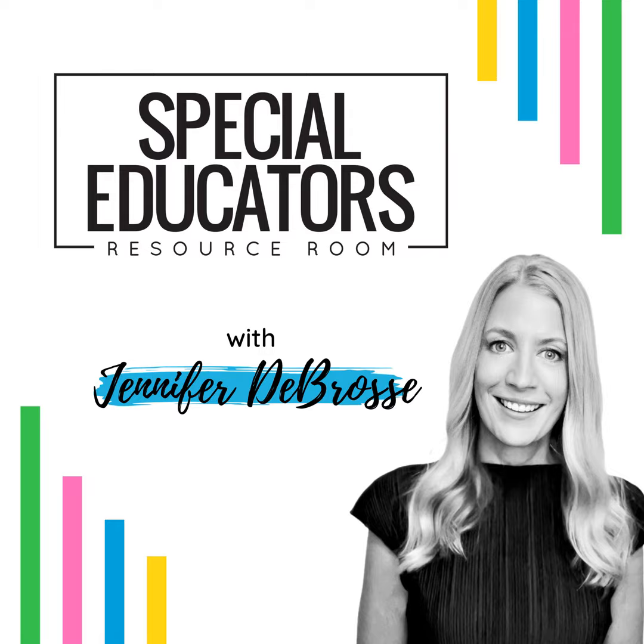Co-teaching. Be honest. When I say co-teaching, how does that make you feel? Hey, Special Educators, this is Jennifer from Positively Learning, and you're listening to Episode 6 of the Special Educators Resource Room.